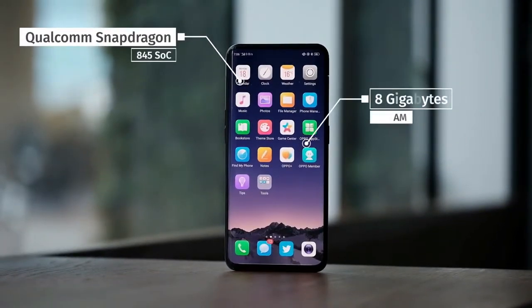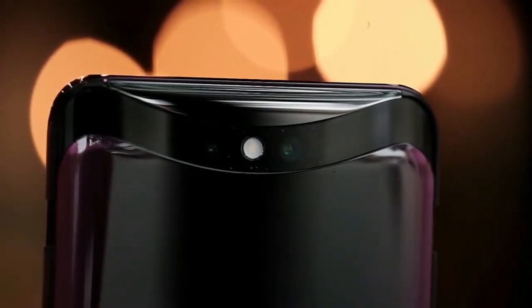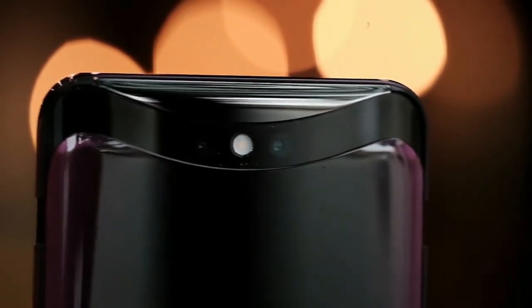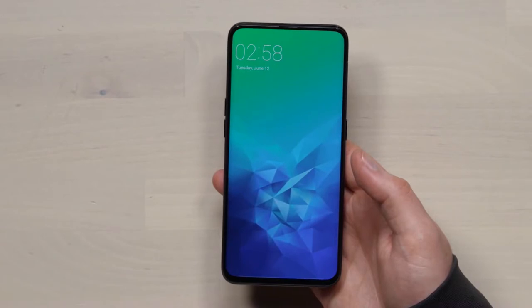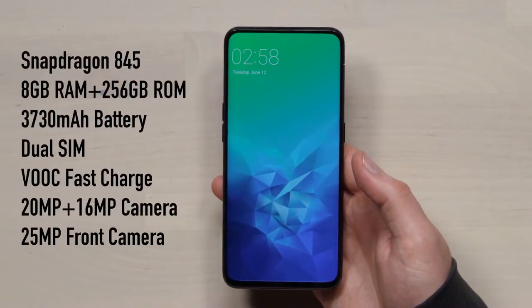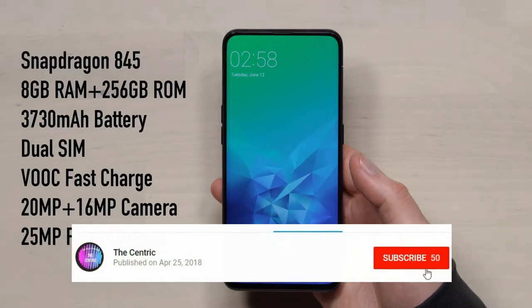Many of you guys will think: where is the camera, where is the camera hidden? As you can see from the thumbnail of the video, it is sliding up. It is a really great mechanism from the OPPO side that they have added a moving part in a smartphone. The first mobile with a moving part was the OPPO N1, and now it is the OPPO Find X.